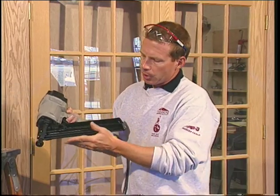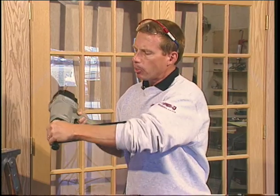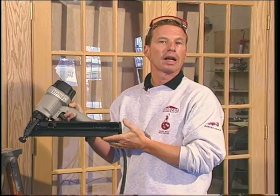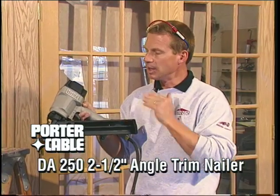They have a lot of nice ideas — a rubber nose piece on the end and a flip-up button in the front so you can clear out jams. We can't keep these in stock, so when you're looking for a good trim gun, please check out the new offering from Porter Cable. Dynamite tools.